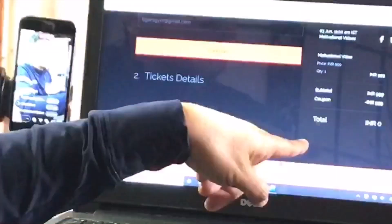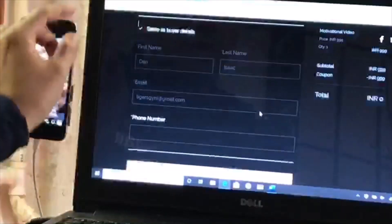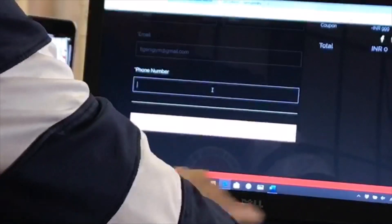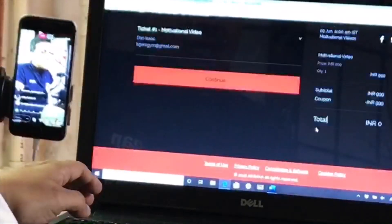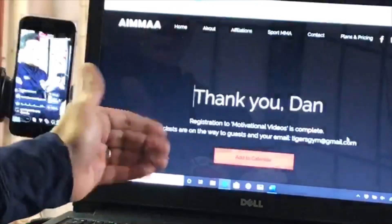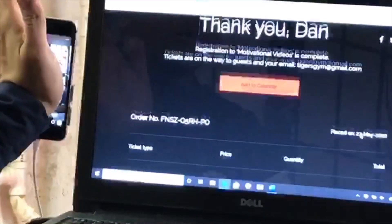Once I enter the coupon code, it's tick-marked — meaning it accepted the code. Now look what happens: my total has become zero. I continue, confirm the ticket details for Motivational Videos, put in my phone number, and continue. There it says: 'Thank you Dan, the registration to Motivational Videos is complete — tickets are on the way to your email.' Once you register, download the order confirmation number, save it, and send that confirmation number to info@ima.org.